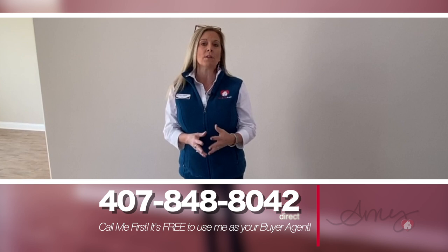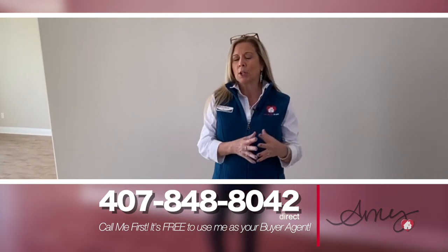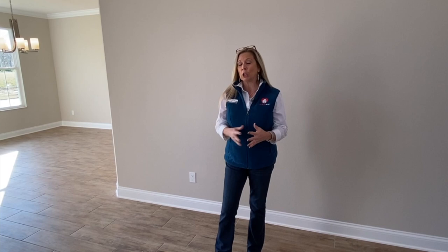We are out here at an Endeavor inventory home by MI Homes at one of their fantastic communities in Oakland, Florida, which is right beside Winter Garden, called Hull Island. This particular home is actually on the lake, so beautiful, spectacular views. This Endeavor floor plan is amazing — 4,277 square feet, five bedrooms, four and a half baths, and a three-car front-load garage.